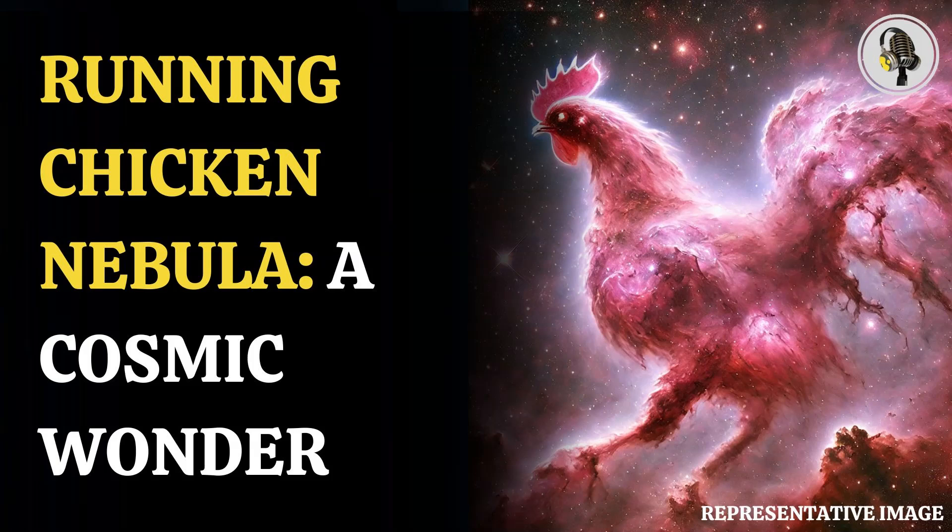But what makes the nebula look like a chicken? It is the presence of these innumerable stars that are all bright and pretty, but are certainly not merry. These stars emit vast amounts of radiation that carve out of the spatial environment a chicken-like shape.